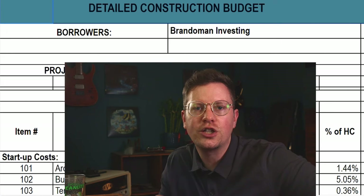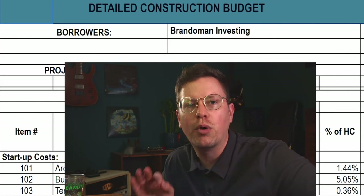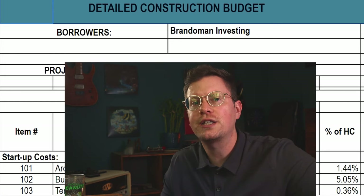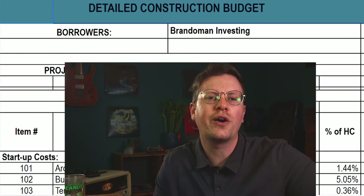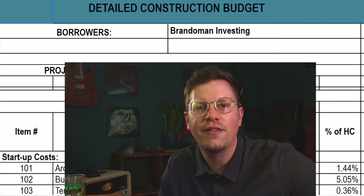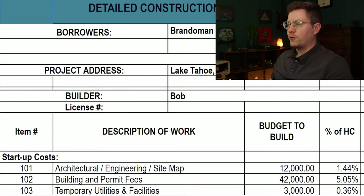I interviewed 10 builders for quotes before I signed a fixed price contract with my current builder. This is the fixed price contract I have with my builder, breaking down every line item involved in the construction process. You should expect your construction lender to require a similar breakdown when applying for a construction loan. I'll go through each line item and then give the final total at the end. First up is the plans — architectural, engineering, and sitemap — at $12,000 for everything.